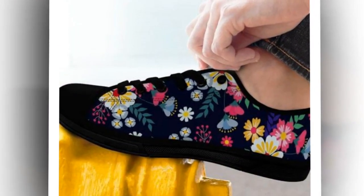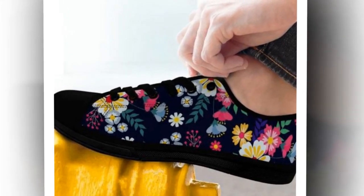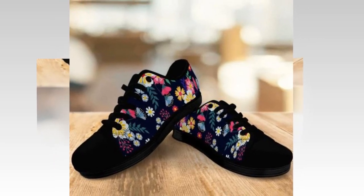That's it for today's review. Don't forget to like, comment, and subscribe if you found this video helpful. Let us know in the comments which style you are eyeing — the classic low top, the edgy high top, or the breezy canvas. Thanks for watching, and until next time, stay stylish.